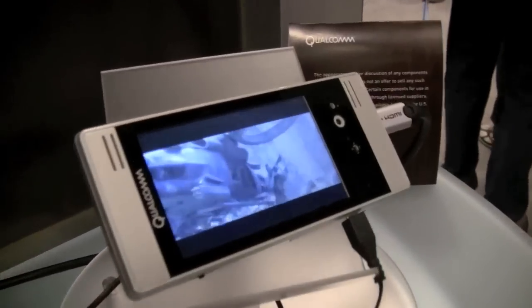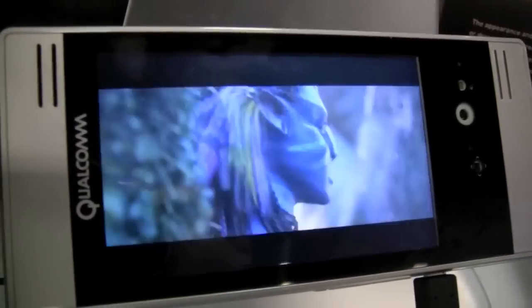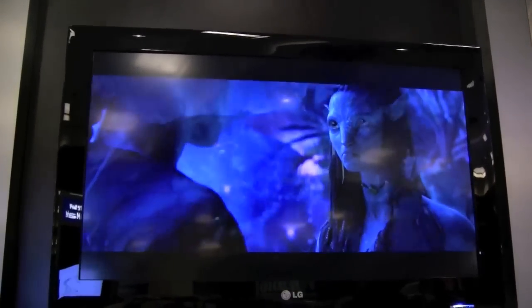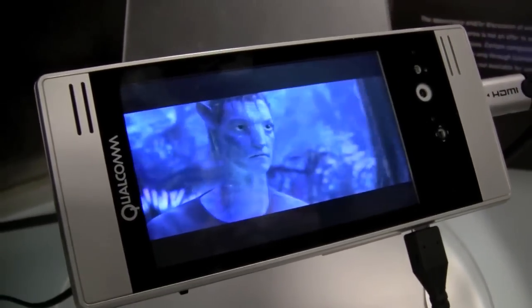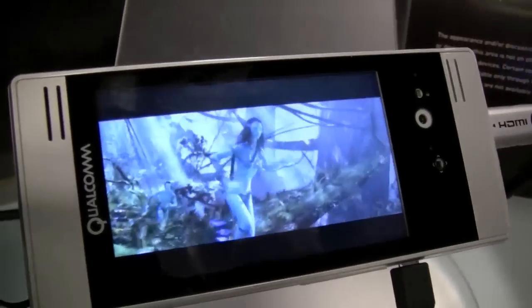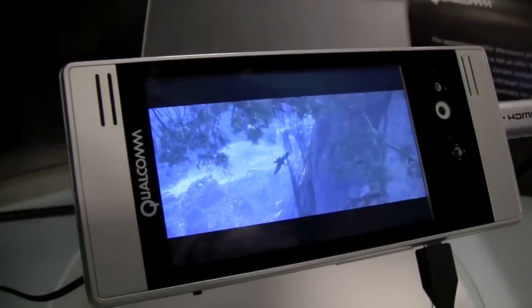There's also an HDMI output on this device, and the really cool thing is you get 720p HDMI running on the display as well as the HDTV over here. The content looks really beautiful — it's just gorgeous on the display. This is a multi-touch capacitive touchscreen, and you have the HDTV showing the same video in real-time.